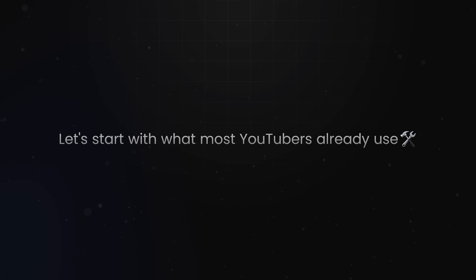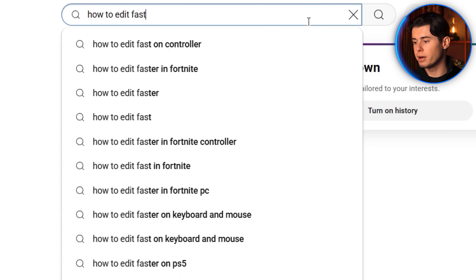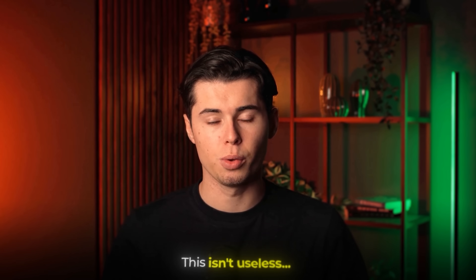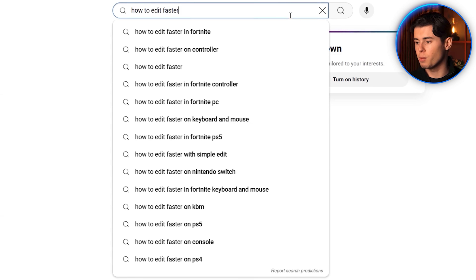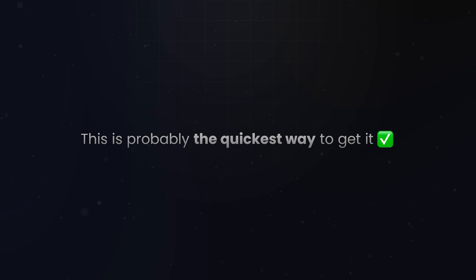Let's start with what most YouTubers already use — and honestly, what most think keyword research really is: just typing into the YouTube search bar, something like 'how to edit faster,' and picking the one that looks most clickable. And to be fair, this isn't useless. Those suggestions will help you with making videos, so if you're looking for fast inspiration, this is probably the quickest way to get it.